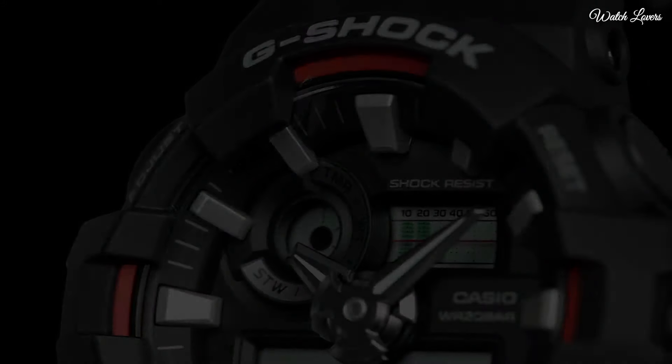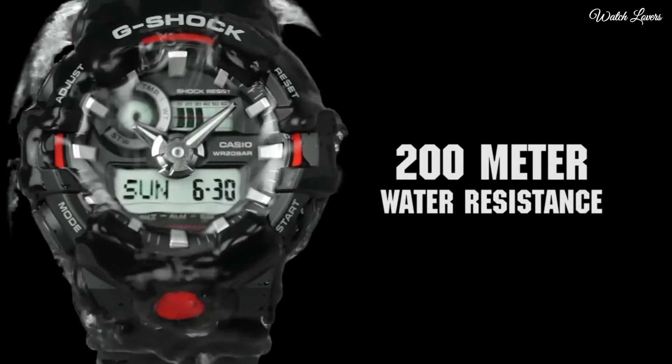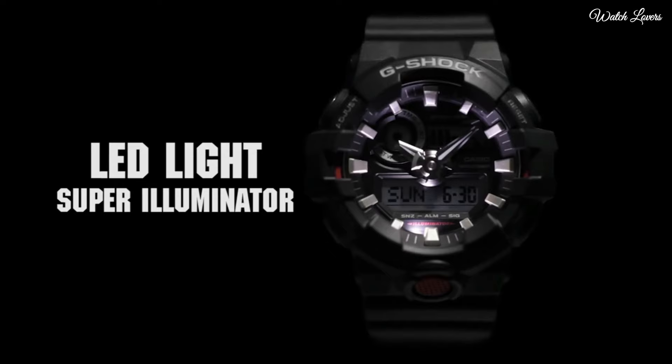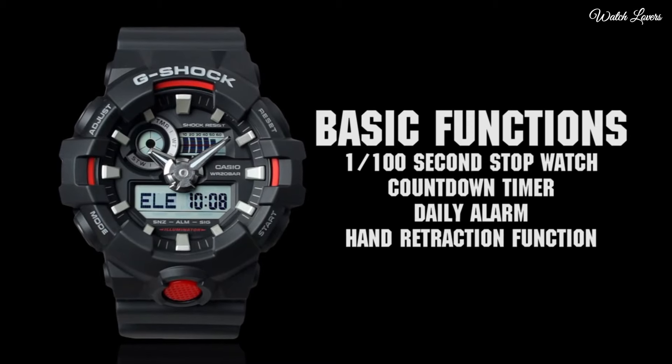Functions: date, day, hour, minute, second, LED light, world time, countdown timer, 5 daily alarms with 1 snooze alarm, hourly time signal, full auto calendar.